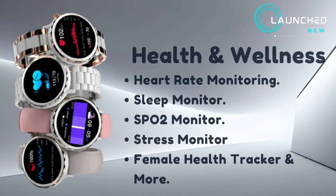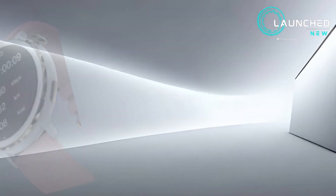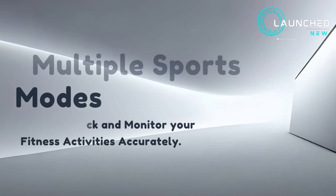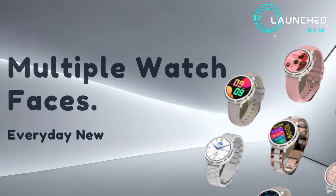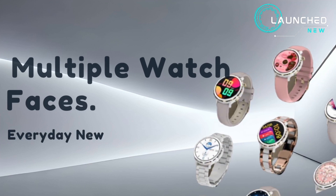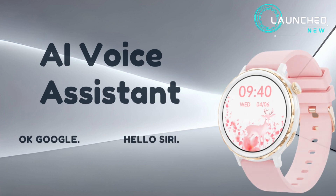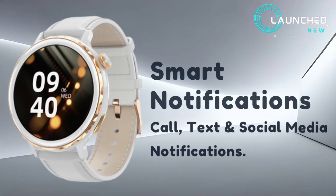Health and wellness features include heart rate monitoring, sleep monitor, SpO2 monitor, stress monitor, female health tracker, and more. Multiple sports modes let you track and monitor your fitness activities accurately. It also offers multiple watch faces, an AI voice assistant supporting Google, Holo, and Siri, along with smart notifications.